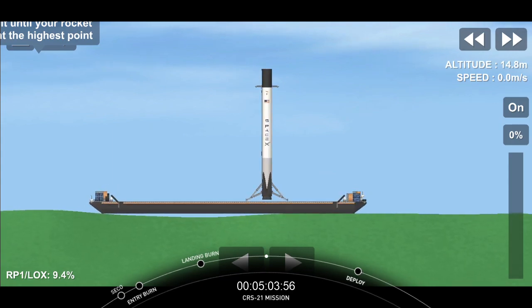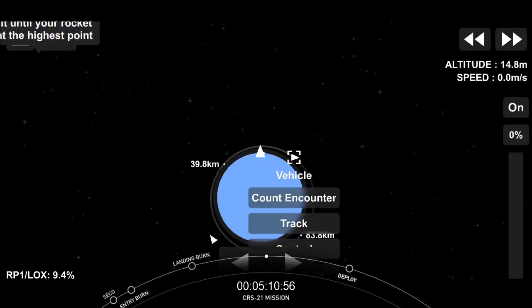That is the 68th successful first stage recovery. This mission also marks the 100th successful flight of Falcon 9. It's also the 35th time we've landed successfully on our drone ship, Of Course I Still Love You.